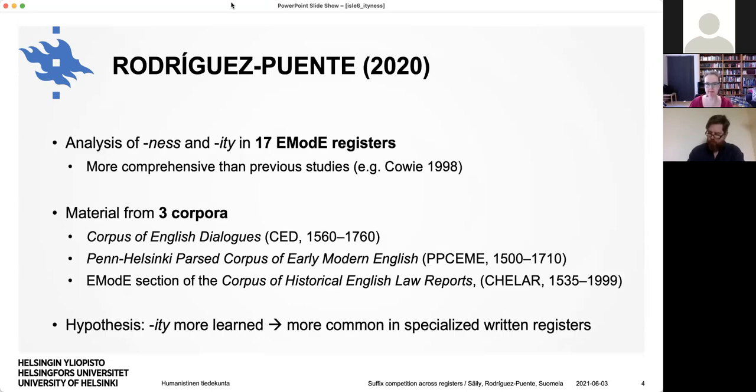Paula did a study where she looked at -ness and -ity in 17 early modern English registers — a more comprehensive study than had been done previously. She looked at a longer period covering the entire early modern English period, whereas for example Clare Cowie started in 1650 using ARCHER. She also looked at more registers and had material from three corpora: the Corpus of English Dialogues, which has speech-related registers; the Penn-Helsinki Parsed Corpus of Early Modern English with many different registers; and the Early Modern English section of the Corpus of Historical English Law Reports. These are fairly small corpora, around half a million to two million words overall.